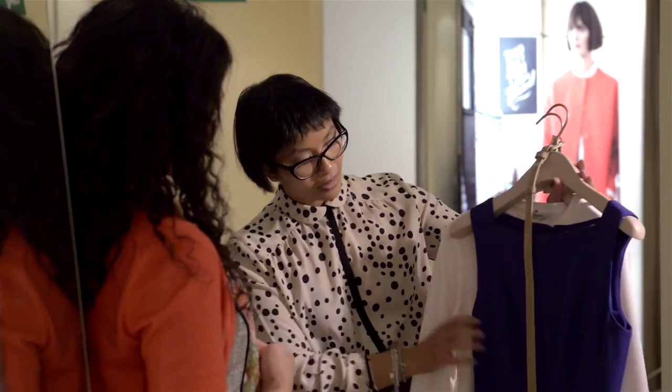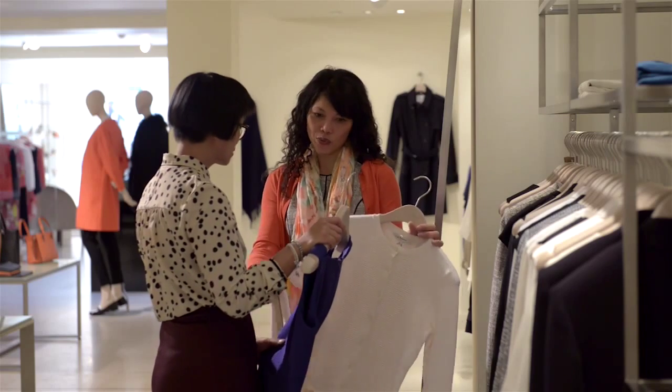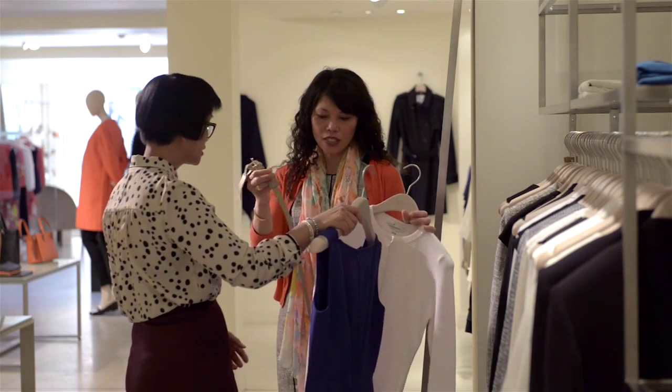It's a real eye-opener for most clients because they know they've got a lot of things in there that they don't tend to wear or are redundant, so we can revitalise them and make them into fresh new outfits.